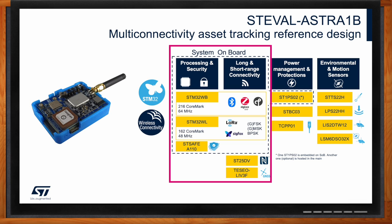We also have the STSAFE-A110, a secure microdevice — essentially a trusted platform module — providing the highest security we can bring to an IoT device, used even in banking. It allows a device to be pre-provisioned and sent to the field without risk of a hacker extracting and copying credentials. Then we have the ST25DV, an NFC device for short-range connectivity, and the TESEO LIV3F for GNSS.